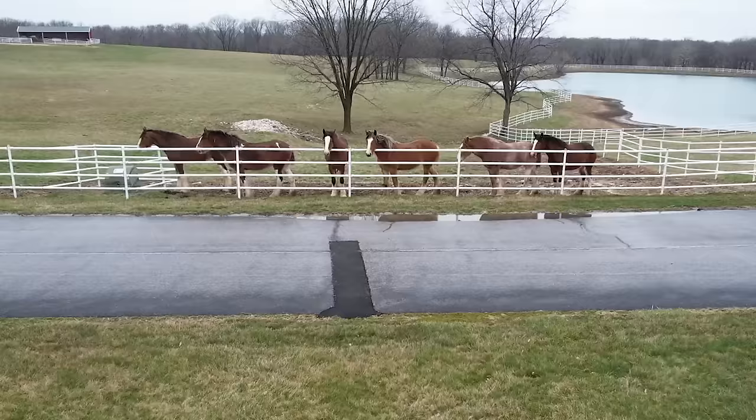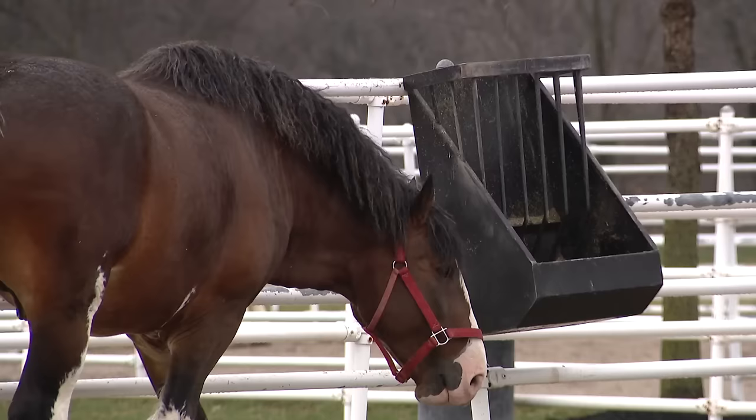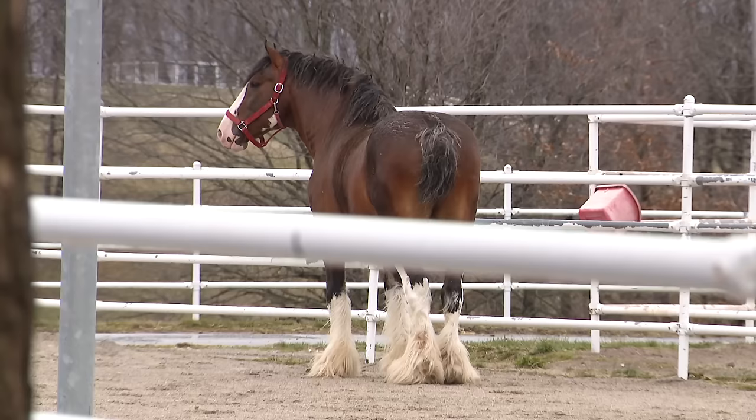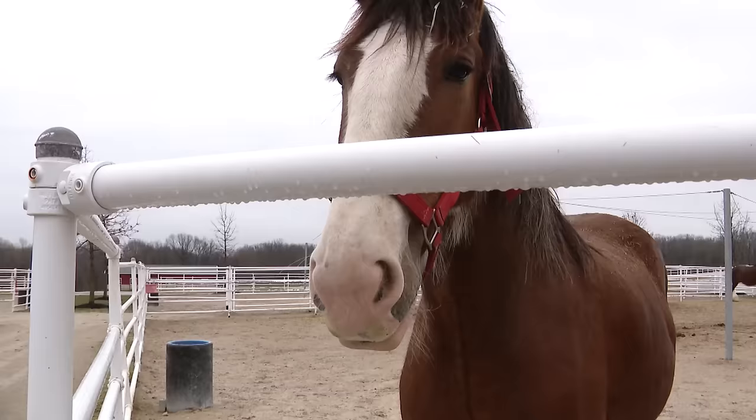If we have horses that maybe don't have the right markings or don't get big enough, you have to remember that these are all well-bred Clydesdales, so there's a high demand for them. We find that a lot of mounted police units across the country are really interested in our Clydesdales because they're so well broken and well trained that they make great police horses.